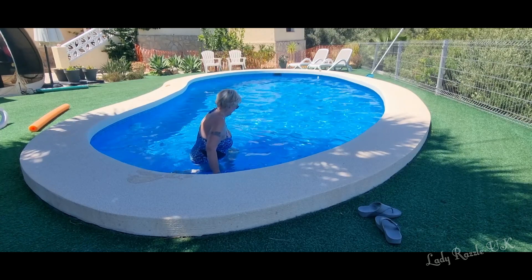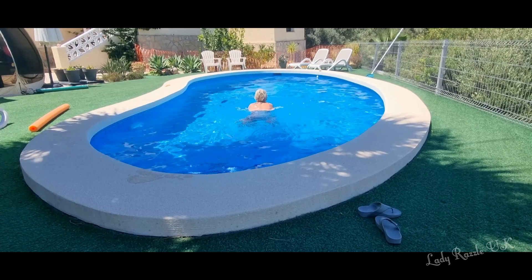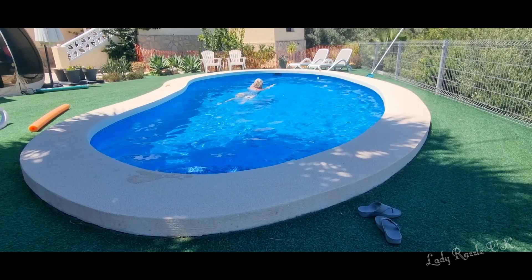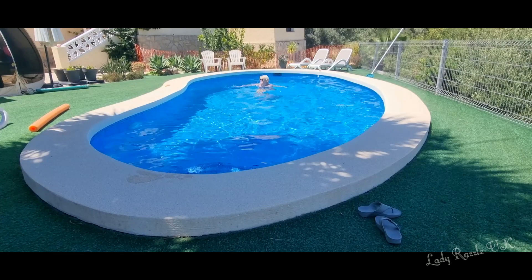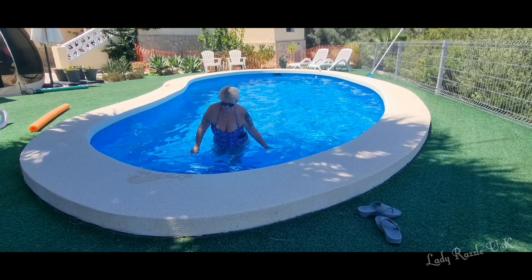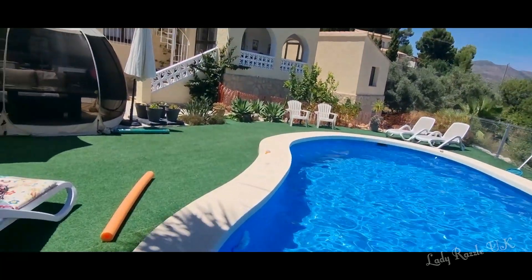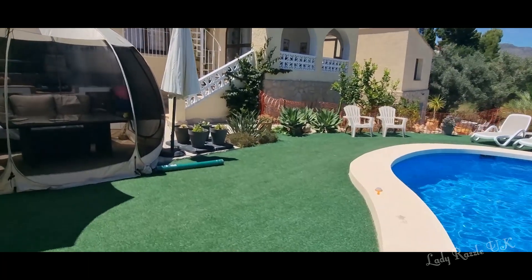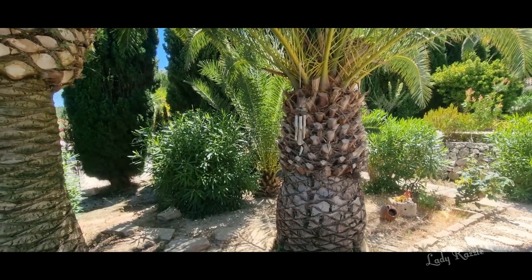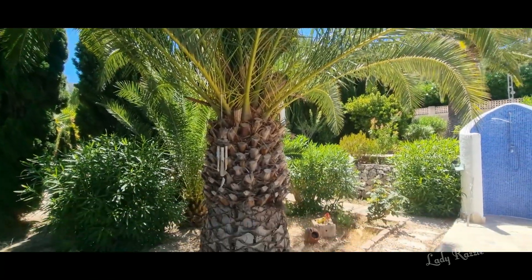It's so peaceful. I'll give you a little tour of the rest of the garden. We've got a lovely garden area — palm trees, flowers.